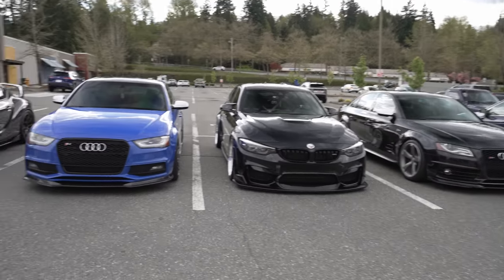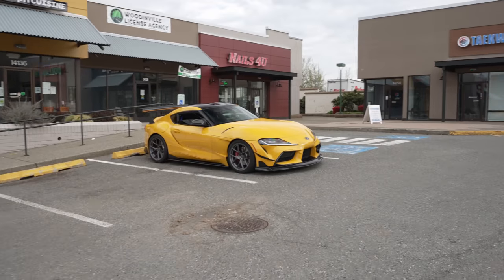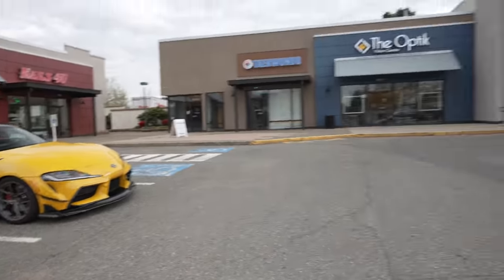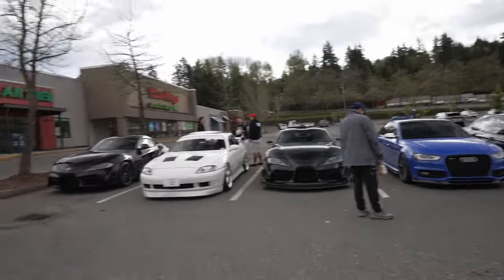So we had more friends show up and we're all having a little pre-meet before we go to Cars and Coffee. Just waiting on a few more and we're going to head out.